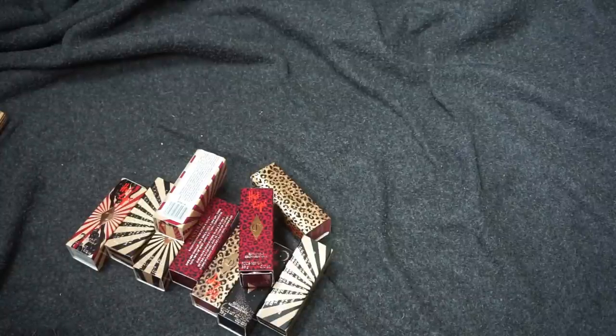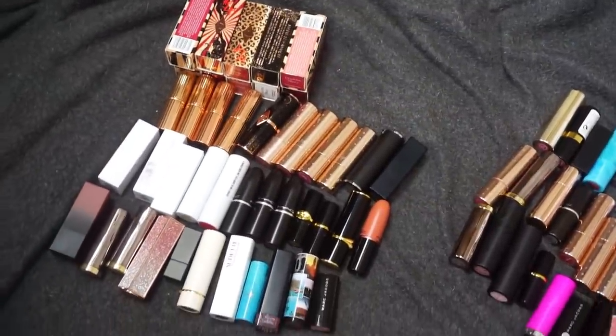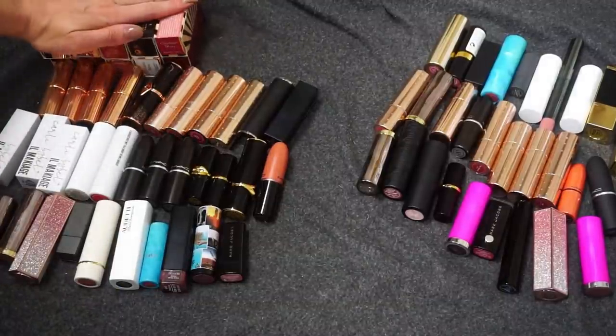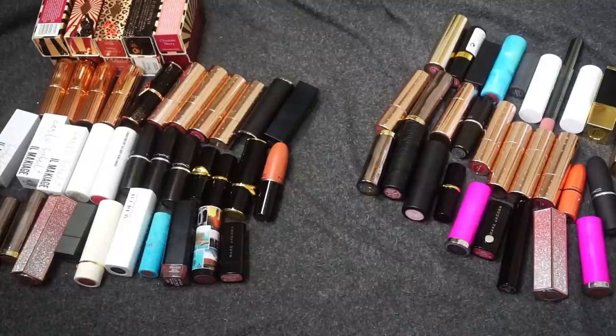Wrapping up this declutter — let me pull everything out and see how I did. So we have the two piles: I am going to be keeping 44 and decluttering 29. Actually not that bad, considering I'm keeping 10 from Charlotte Tilbury alone, plus the other five. There are a few things that are a little newer to me that I wanted to keep, or ones where I wanted to keep one from a brand around. But I do feel really successful with this one, because I know the items in my declutter pile are ones I'm just not reaching for — not favorite formulas or shades I don't wear often. I feel pretty good about this.